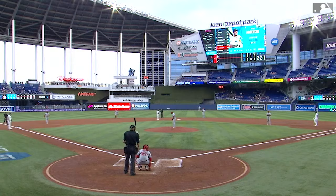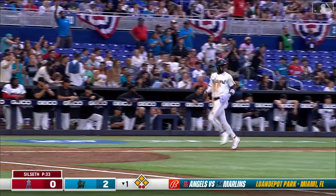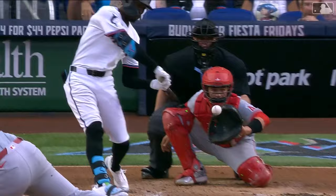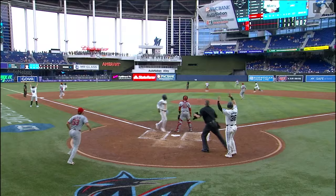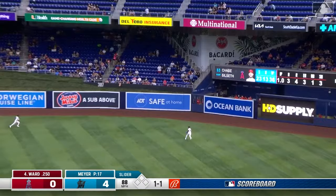The bases are loaded with one out. Nick Gordon — game-tying home run in the ninth inning last night — and a base hit that's going to drive in runs here today. Two runs come home and Gordon into second with a double. Four-nothing Marlins here in the first. The man stays hot — bases loaded, gets a pitch, it's a splitter out over the plate. All of a sudden the Marlins have four runs on the board in this first inning.